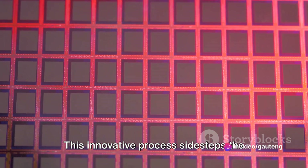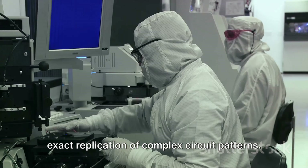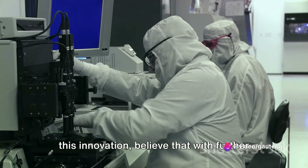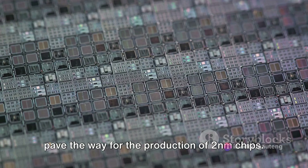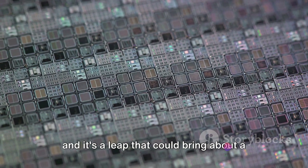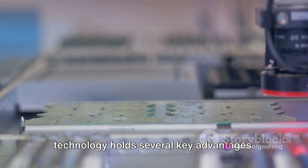This innovative process sidesteps the optical mechanisms inherent in conventional photolithography, ensuring an exact replication of complex circuit patterns. Canon, the pioneers behind this innovation, believe that with further advancements in mask technology, NIL could pave the way for the production of two-nanometer chips. That's a significant leap from the 5nm chips that currently dominate the market, and it's a leap that could bring about a new era in chip manufacturing. Beyond its technical prowess, NIL technology holds several key advantages.